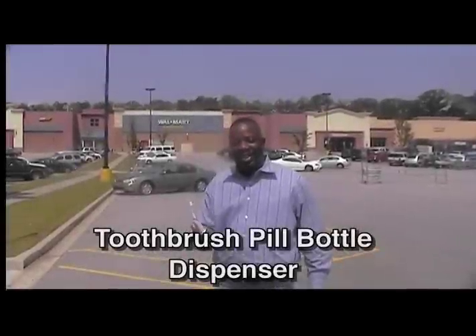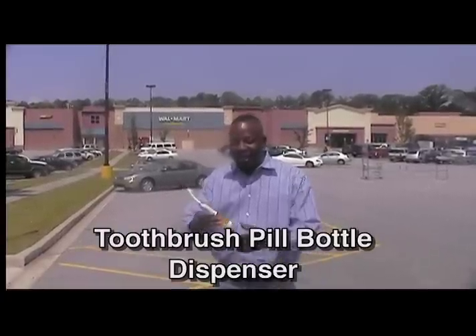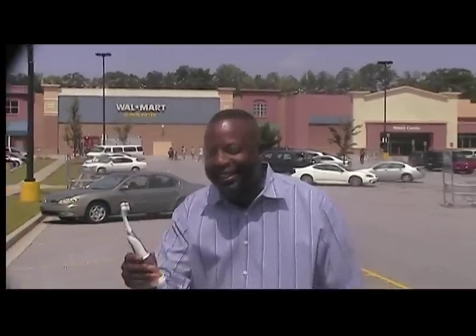This is Kerry Smith in Atlanta, Georgia. I'm excited about a great new product that we have to offer. It's a toothbrush pill container combination. It's very easy and simple to use. I'm standing here with the backdrop of Walmart's with 4,000 stores all over the country, and I'm excited about these being on the shelves in the Walmart stores.